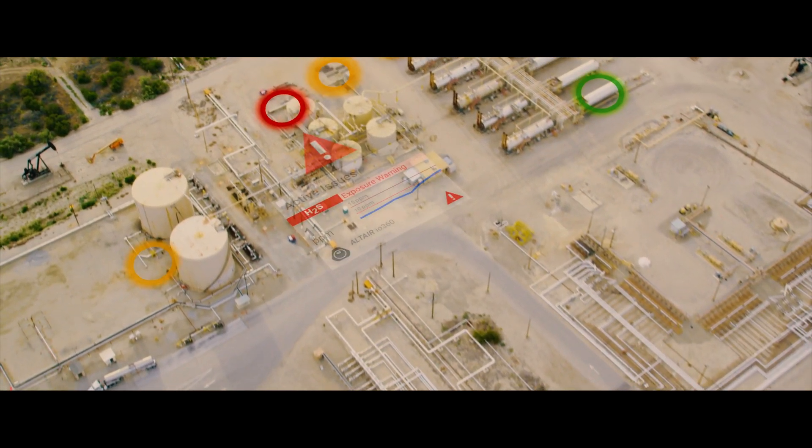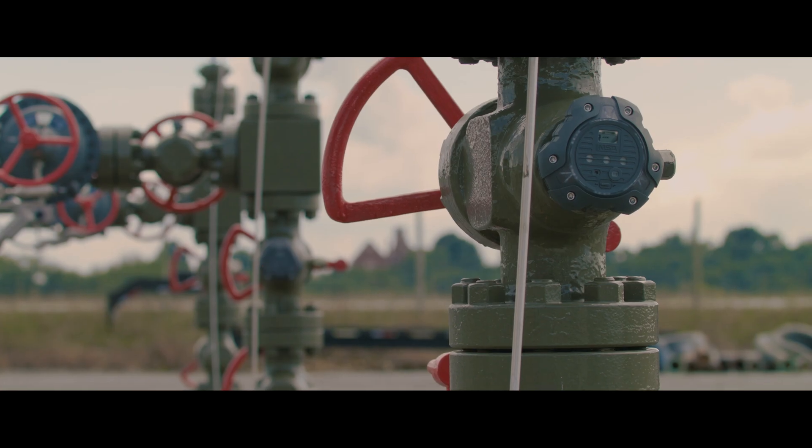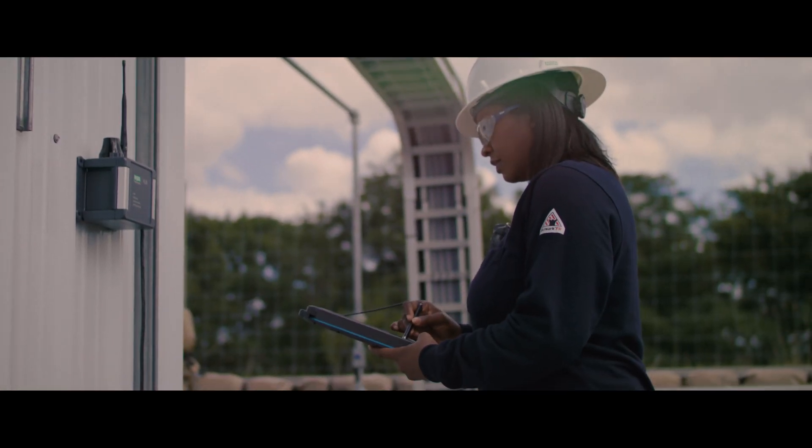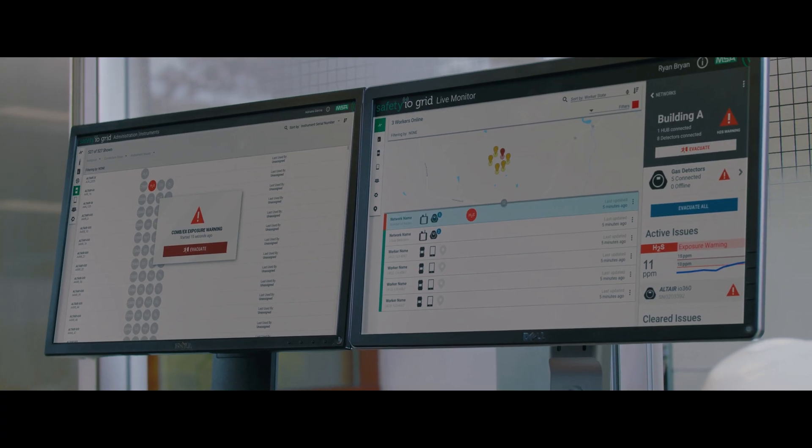When a detector alarms, it can communicate an evacuation notice with the surrounding ones, alert you at the scene, send an alert to a person monitoring locally, and notify the control room with live monitoring on the Safety IO Grid — capturing the data you need to take action.